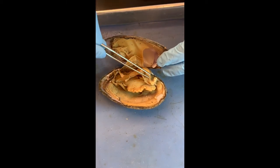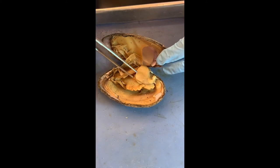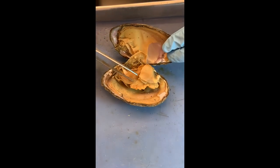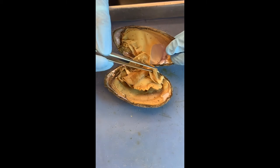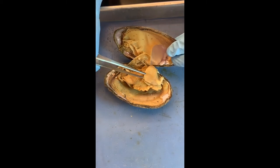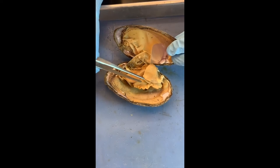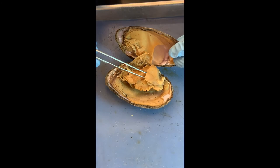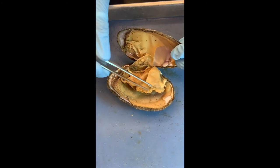An interesting fact about clams: once the food enters the mouth, it goes to the stomach and then to the intestines — and the intestines actually go through the center of the heart of a clam. It's a tube within the heart. Pretty amazing. Is the pumping of the heart helping the movement of the food? That's up to discussion.